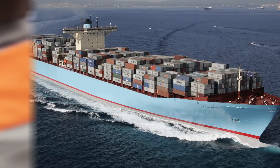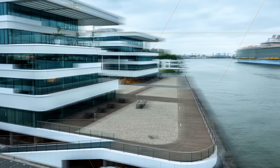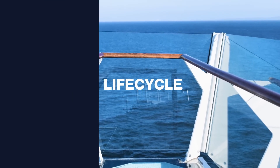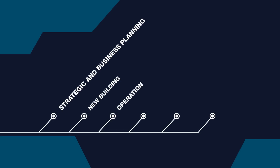But when it comes to cruise ships and merchant fleets, what choices have the most impact on the energy efficiency of vessels? A holistic strategy takes into consideration the entire lifecycle of the vessel, from business planning to construction, operations, upgrades, and maintenance, all the way to the eventual end of its lifecycle.